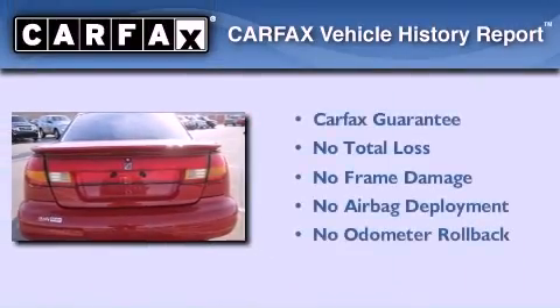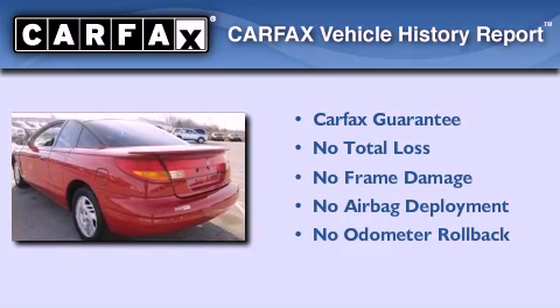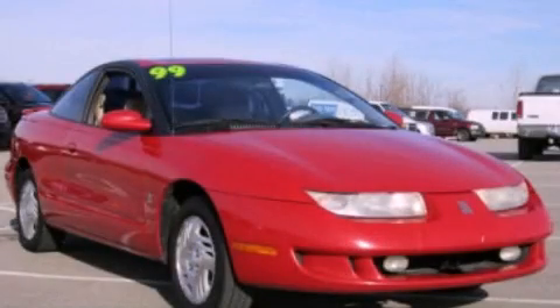Not to mention that this Saturn qualifies for the Carfax buyback guarantee. This vehicle won't last long at this price. Call and arrange a test drive now.